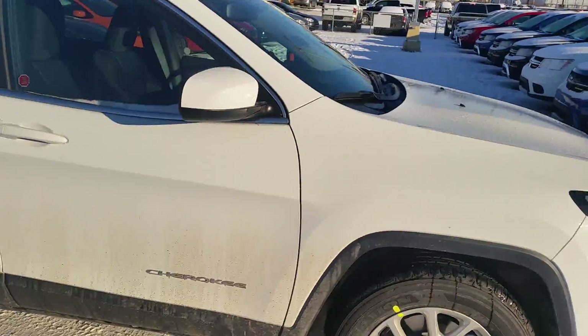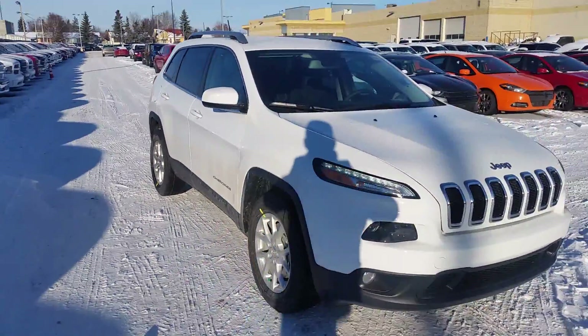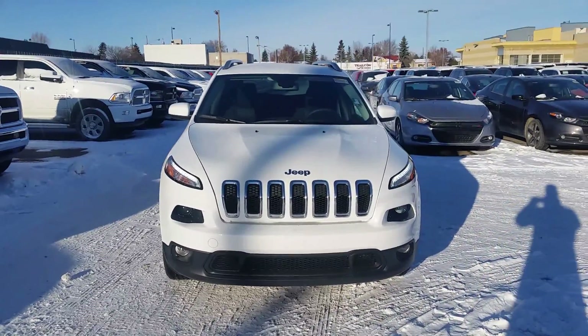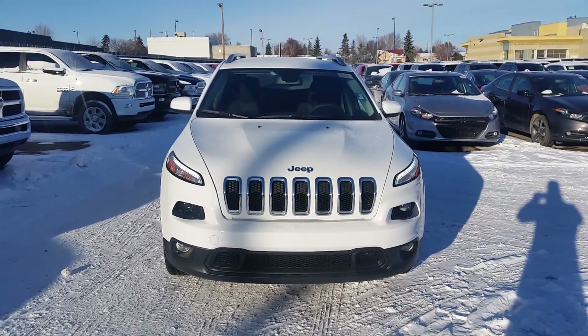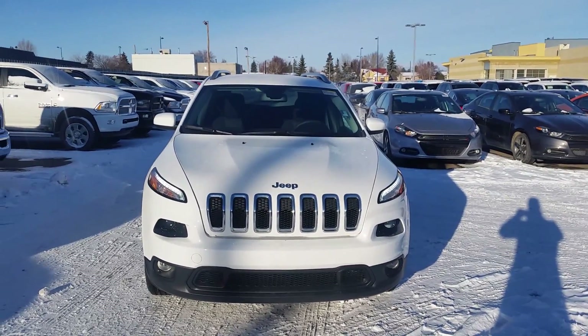I know you're still thinking about what you want to do. So here's the video of the Cherokee, and if you want to make a test drive or anything, just feel free to call me. Thanks.